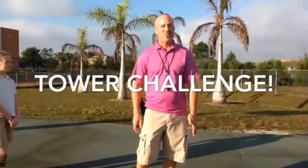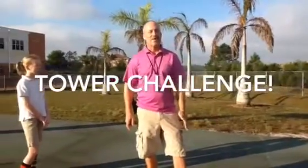Hey, this is Coach Carney from TreeLine Elementary School in Fort Myers, Florida. And today I'd like to introduce a game called The Tower of Hanoi.